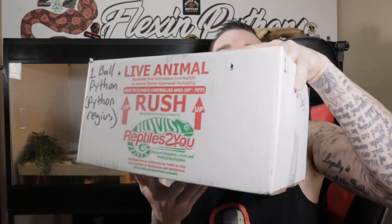I'm Louie Flexin' Pythons. You're used to reaction videos by now, but today is different. Today is an unboxing.